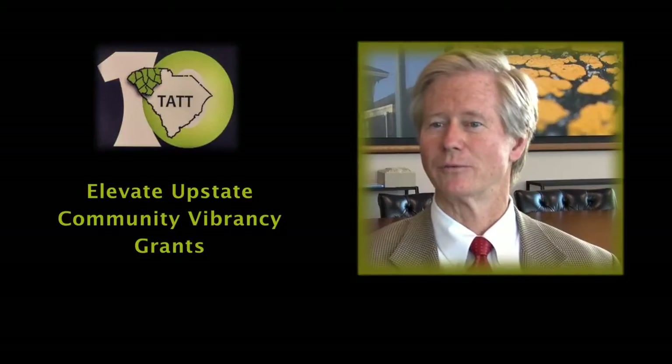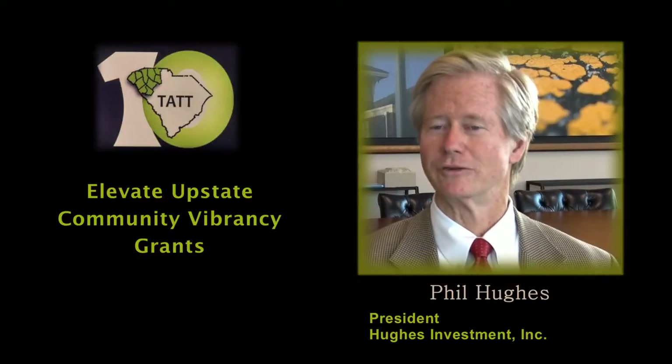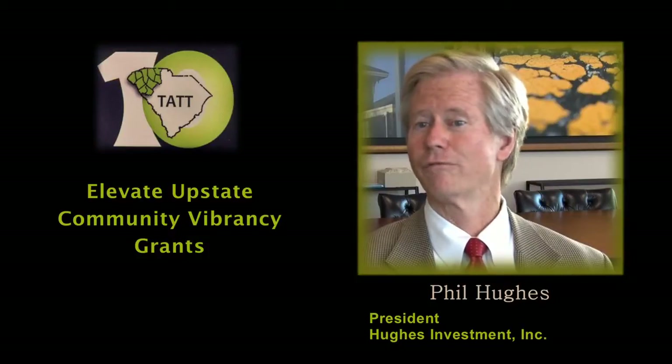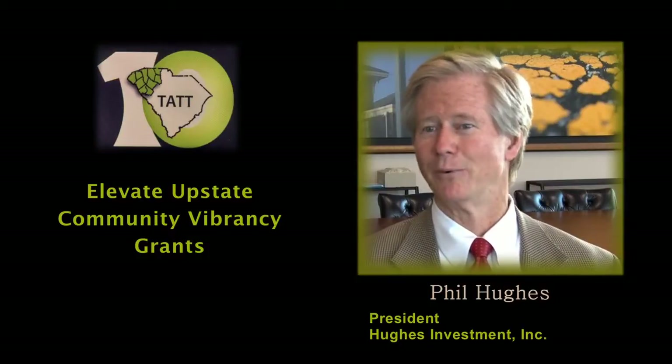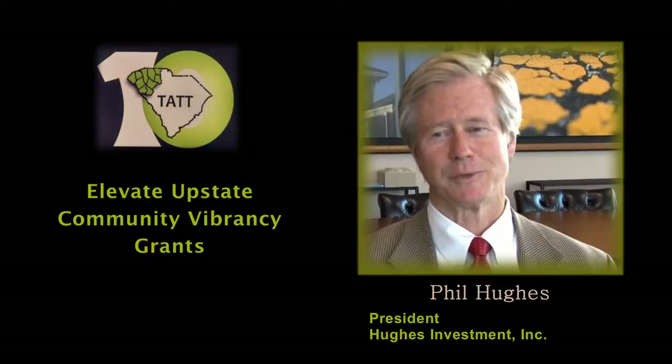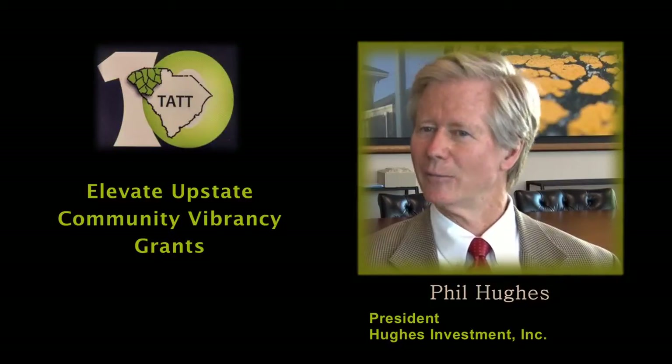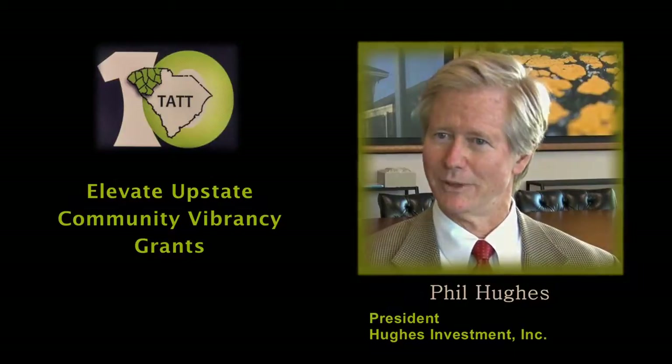Vibrancy Grants is a way that we try to encourage people to think of new ideas to make the communities around the upstate more fun. It's all about people, and if you don't have places for people to come together and things to do, it's not as good as it can be — and we all want to be the best we can possibly be.